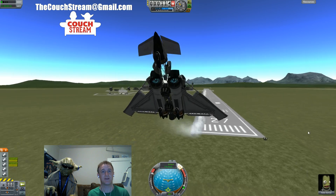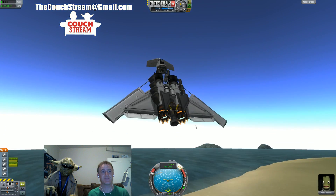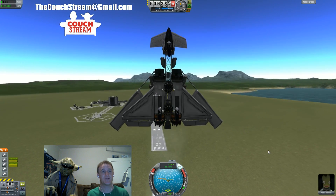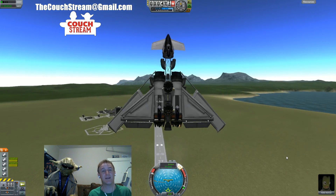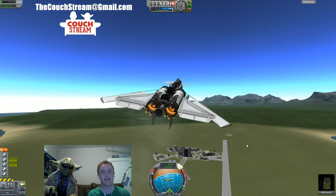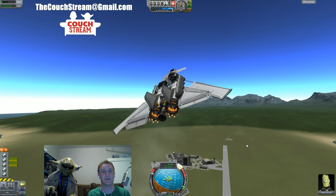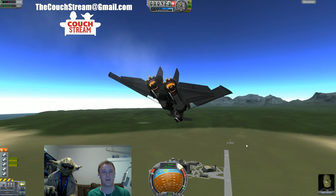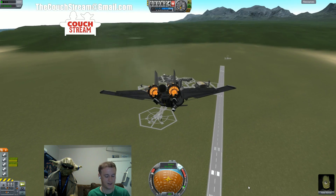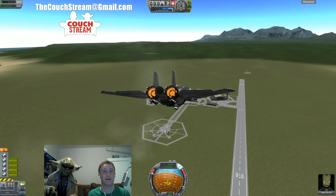Essentially, what you could do: you could have a plane — I think it would make for some fun trick maneuvers. Or if you have a lifter, like my snowflake lifter, that uses 30 or 40 air-breathing engines for its initial lifting and launching stage, you could have instant thrust.